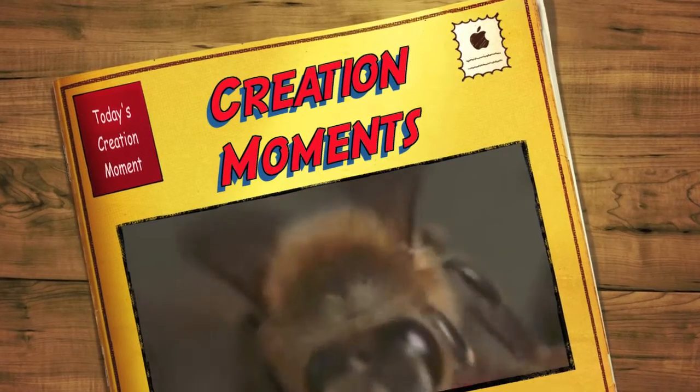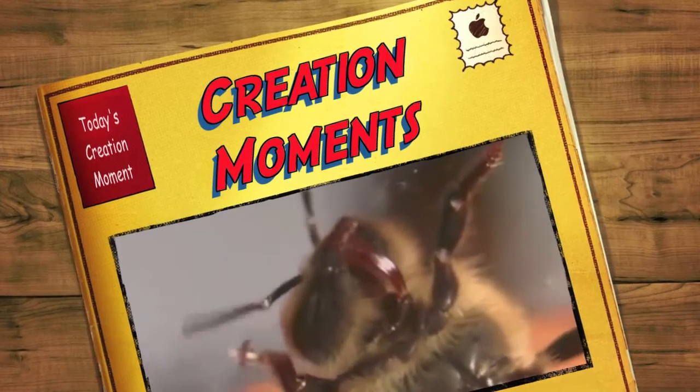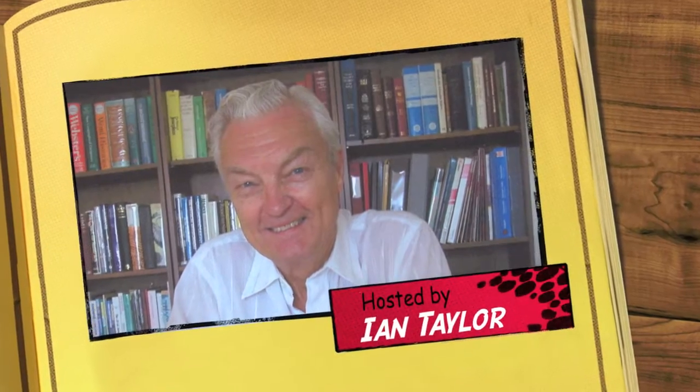How do bees measure the distance they travel? Find out next on today's Creation Moments. And now, here's our Creation Moments host, Ian Taylor.